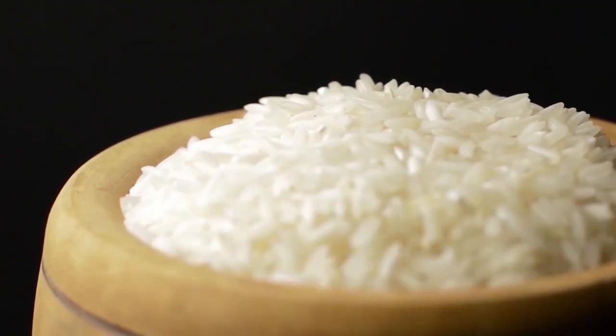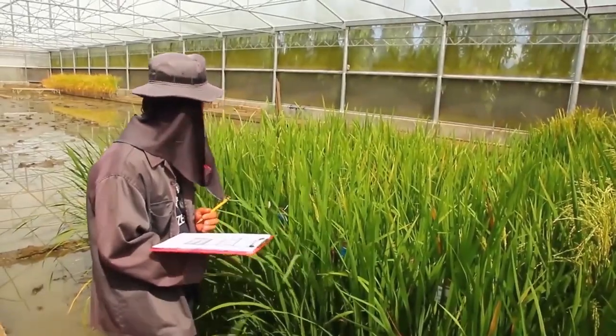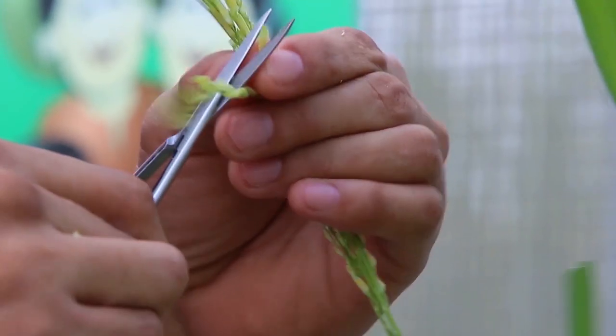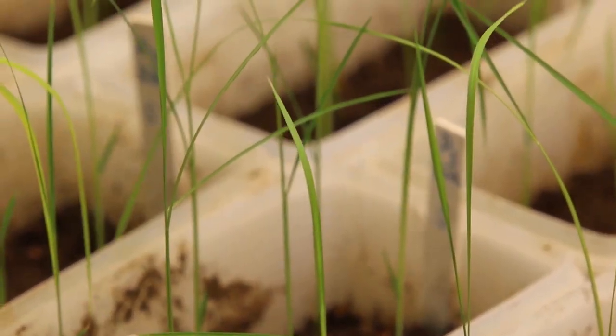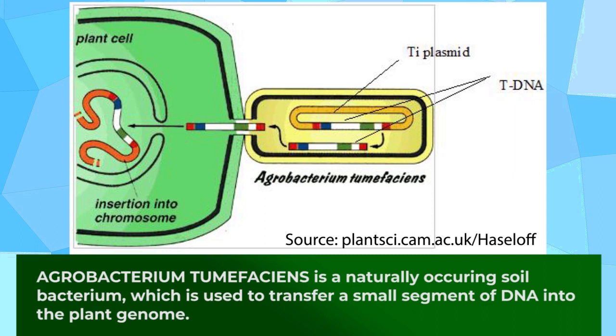So, how do we biofortify rice? We are developing iron and zinc biofortified rice using the genetic engineering approach because conventional breeding efforts are hindered by low genetic variability for the acquired iron concentration in polished or milled rice. We insert genes in rice using a naturally occurring soil microorganism called Agrobacterium tumefaciens. The genes we use in developing high iron and zinc rice are for iron storage and iron chelator, which can bind both iron and zinc.